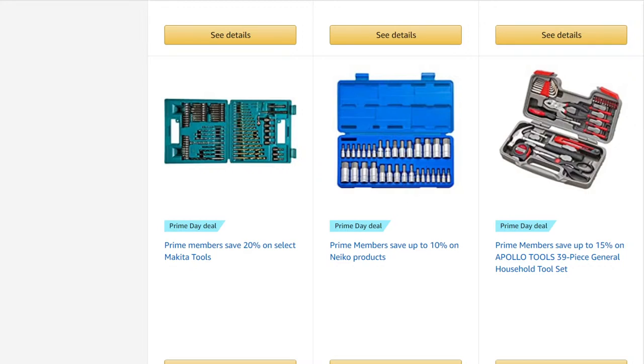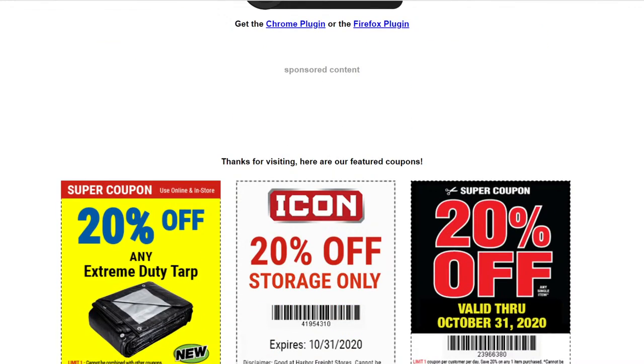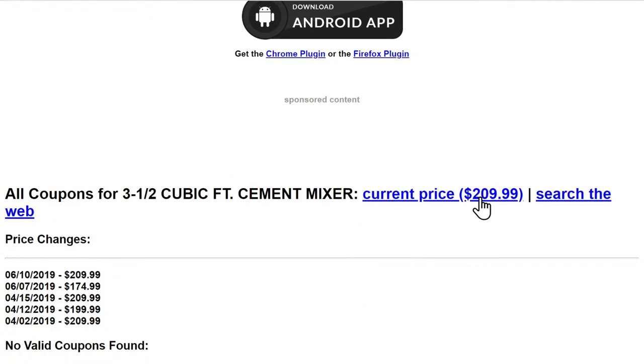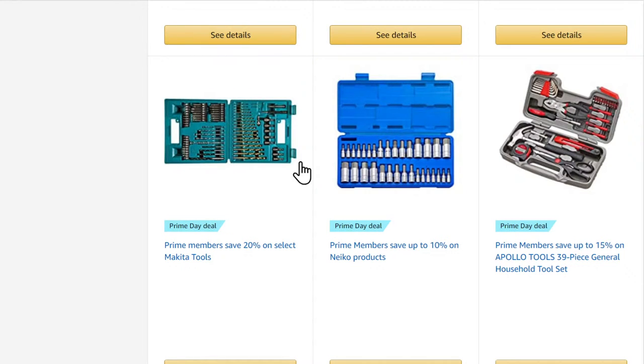Someone needs a Harbor Freight Central Machinery cement mixer and asks about coupons. Let me check the Harbor Freight coupon database for a cement mixer. Some expired stuff but no current coupons — looks like there was a price change back in June. A little bird told me they're coming out with an update for the cement mixer, which means it may go on clearance soon, so keep an eye out for that.